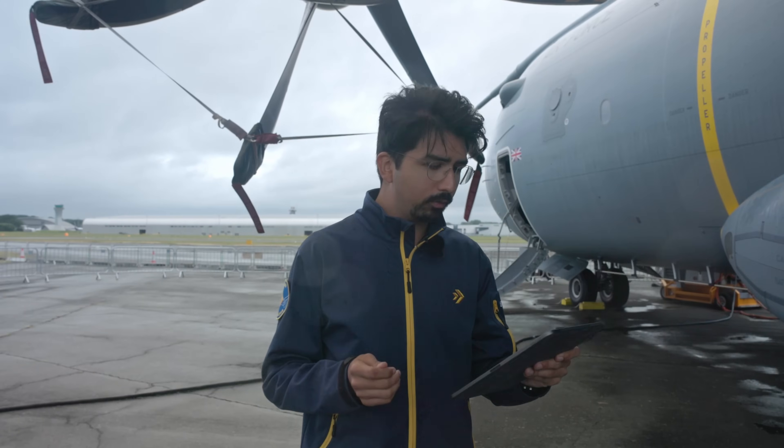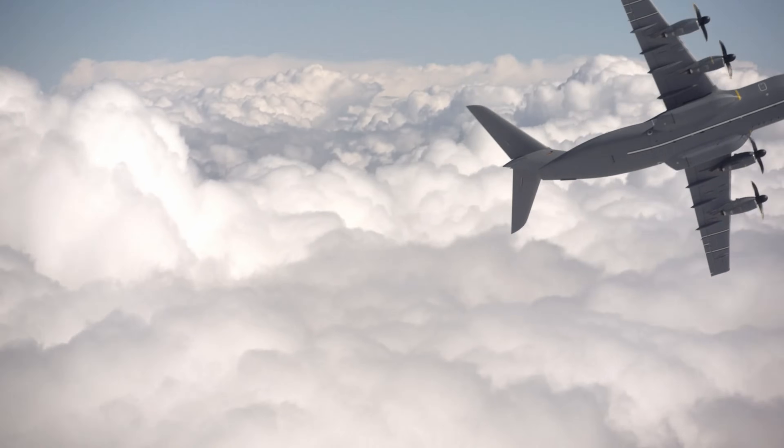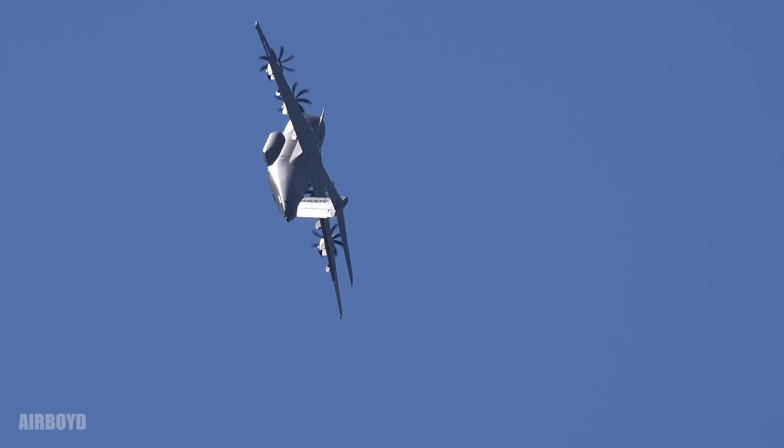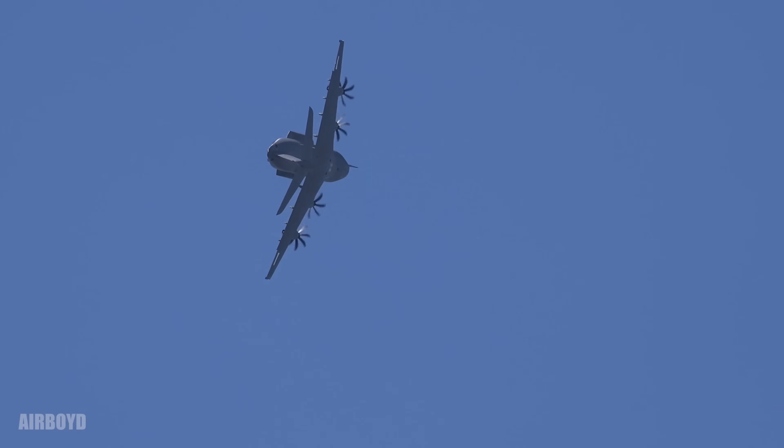Can it fly upside down? Well, thanks to its unique flying characteristics and power-to-weight ratio, the A400M Atlas has a unique trick up its sleeve. It can perform a so-called backflip loop where it is upside down for a moment. The plane, however, is not designed for continuous upside down flight.